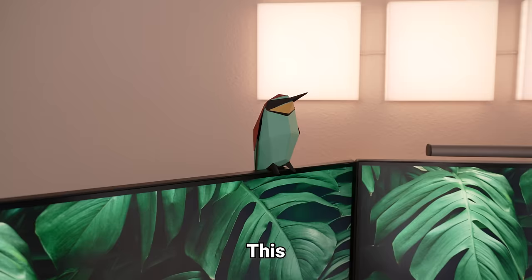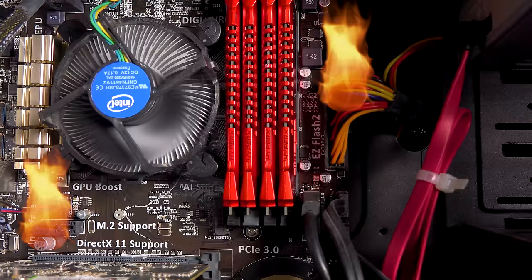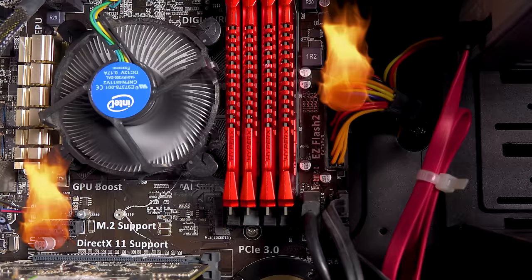Last but not least, the tenth upgrade is the lifesaver that keeps my setup running safely: a UPS, which stands for Uninterrupted Power Supply. In simple terms, it's basically a battery bank for my entire setup in case electricity goes out, which happens quite a lot at my house. I already had a motherboard on my PC die from this and I'm not going through that ever again. Subscribe if you found this helpful.